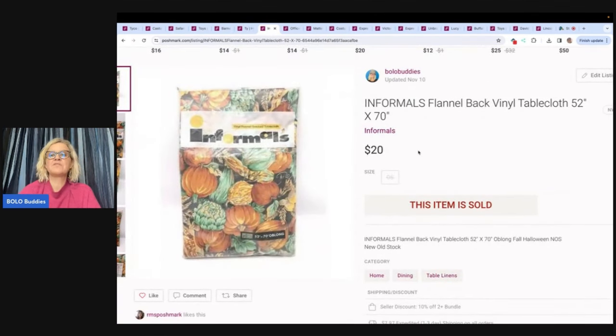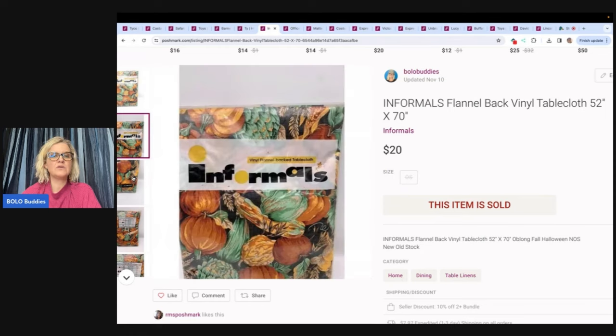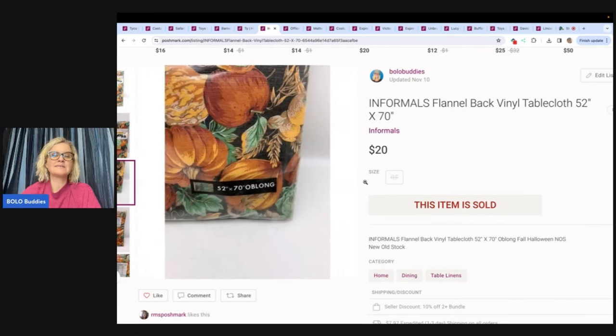This is an Informals flannel back vinyl tablecloth. I sold this for $20. It's a Thanksgiving pattern, but I listed it with the keywords 'fall Halloween.' I think Thanksgiving would have been a better keyword — I may have sold it quicker. I don't know why I used the word Halloween. Some of these old tablecloths can definitely be a bolo, especially the Christmas ones.